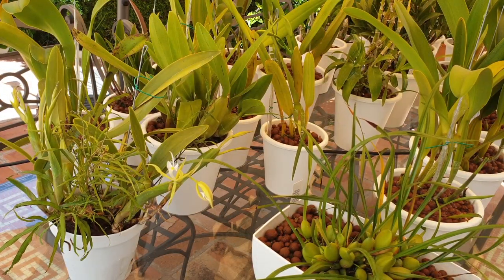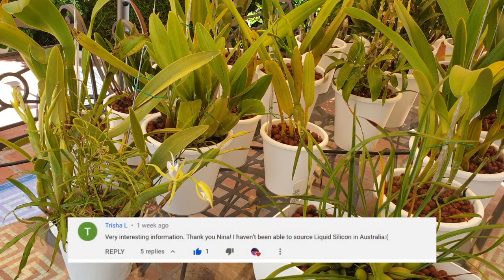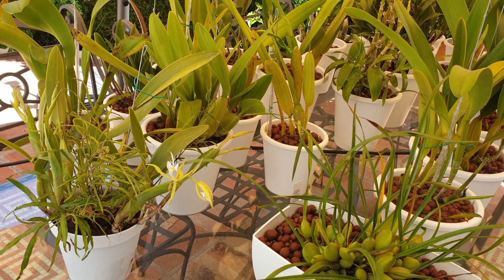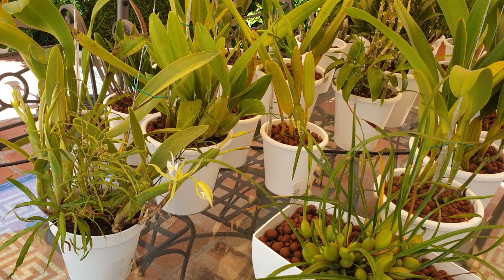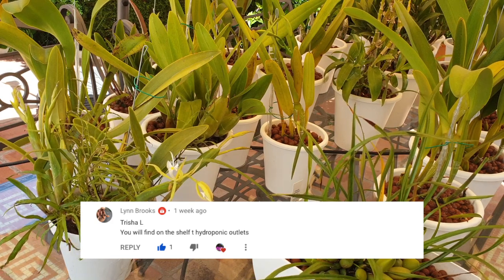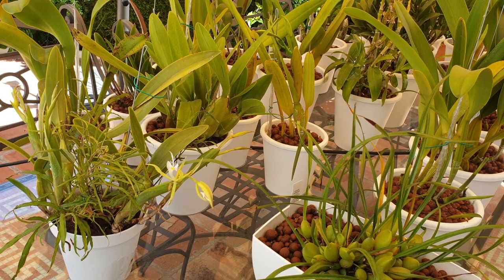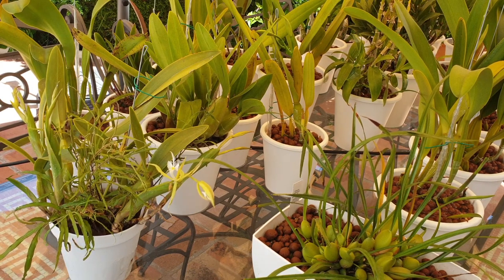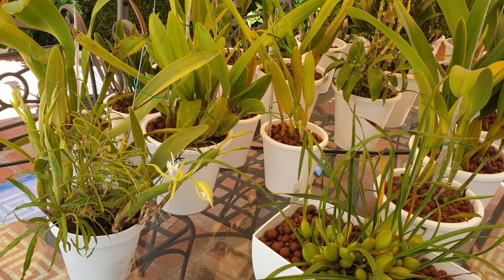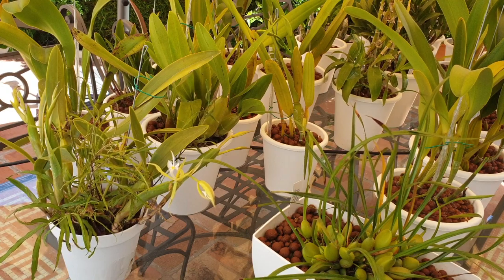Trisha L — very interesting information, thank you. She hasn't been able to source liquid silicon in Australia. While I was fast asleep, Lynn Brooks jumped in and said: 'You will find it on the shelf of the hydroponic outlets.' I love that — thank you so much. If you see there is no response and you have an answer, please jump in. There is nothing stopping you — absolutely not. I think it's awesome when people jump in and help each other out.